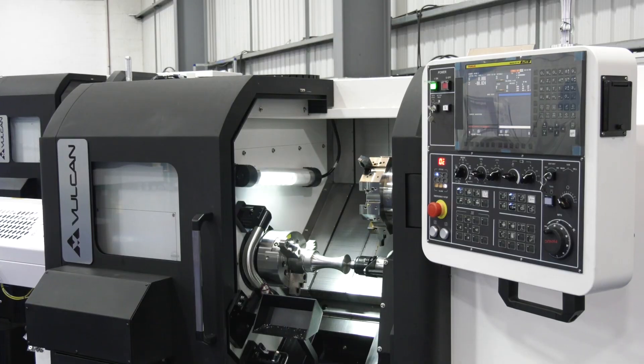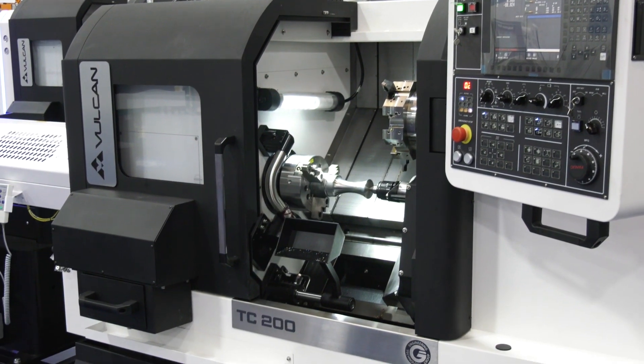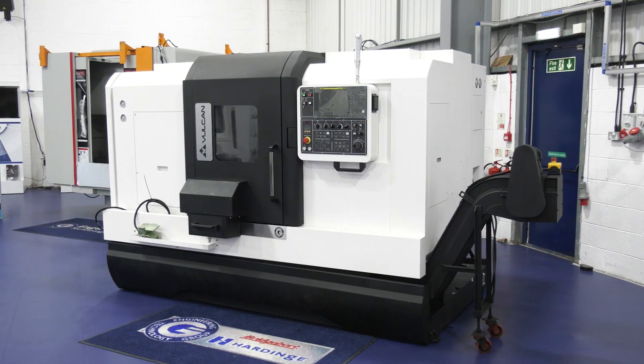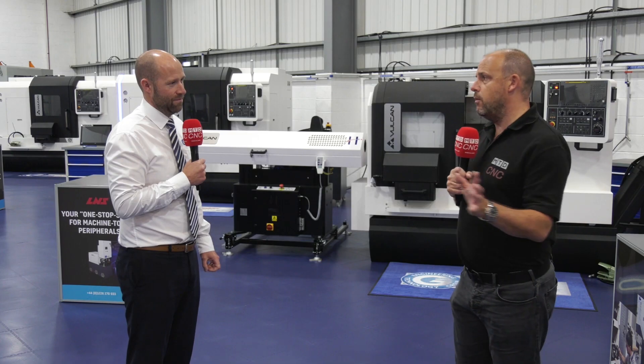£45,000 for the TC200, a straight turning centre. Then we've got the TC250 with driven tools at £65,000. And for £75,000, the TC300, which is a 12-inch chuck machine. They come with a whole host of tooling, chucks, tool setters, and parts catchers.